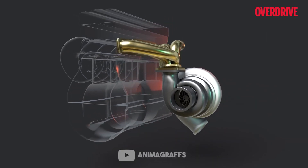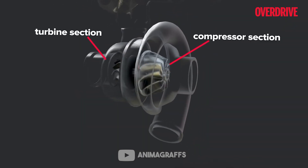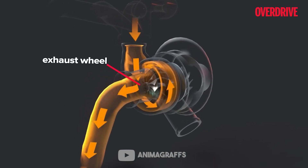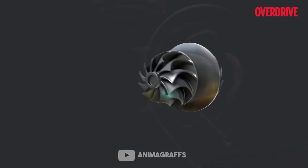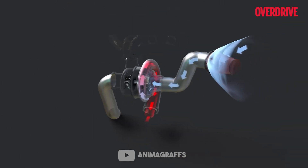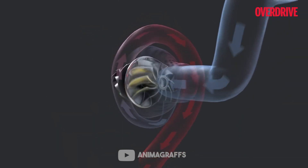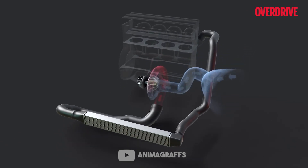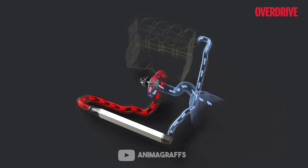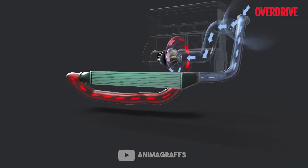A turbocharger consists of two elements — a turbine, which is the hot side, and a compressor, which is the cold side — and these are connected by a shaft. After the exhaust stroke, highly pressurized exhaust gases flow out of the combustion chamber into the turbine of the turbocharger and rotate it, which in turn rotates the compressor. The compressor draws in fresh air, compresses it, and sends it to the intake, delivering pressurized compressed air to the combustion chamber.